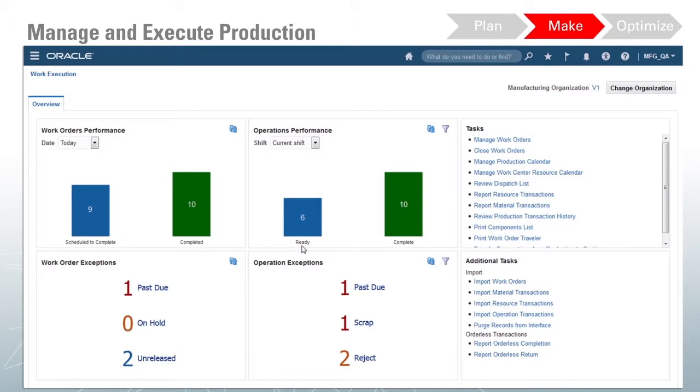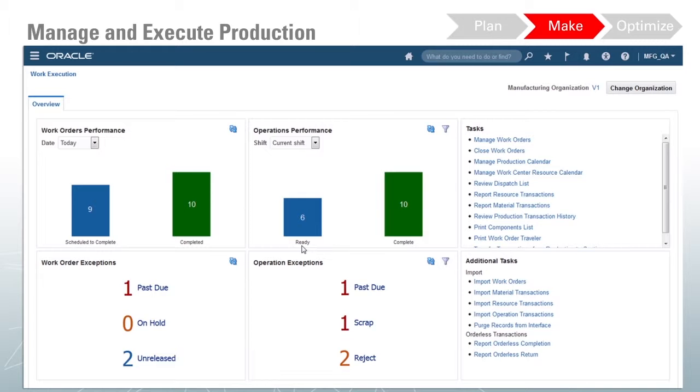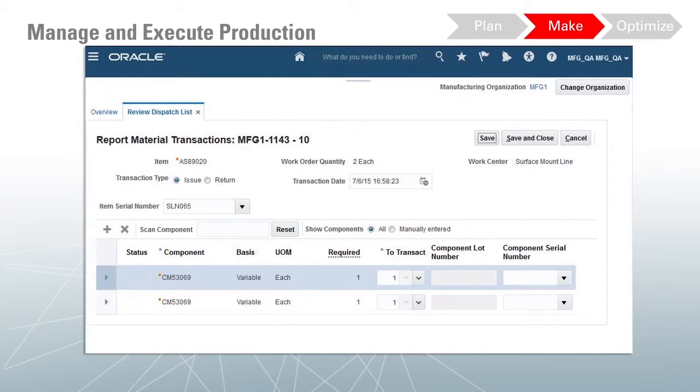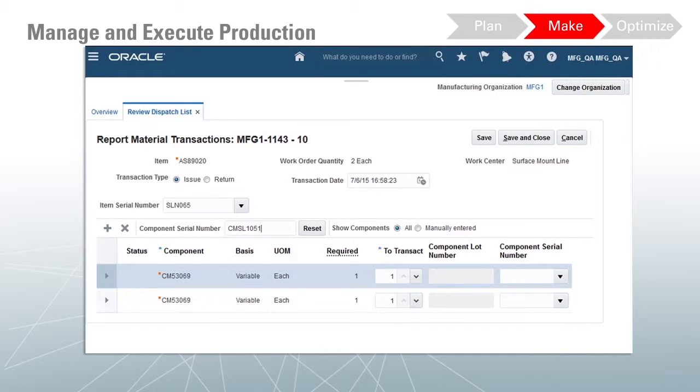Here we see the Oracle Manufacturing Work Execution landing page, which brings key analytics for the work supervisor front and center. There are analytics that identify current progress and exception conditions, such as past-due orders, as well as selectable comparative analytics and easy access to all relevant tasks. The Work Execution screen itself has been optimized for use on tablet-style devices and to minimize the data entry required to complete a transaction. Here we are going to record the completion of a manufacturing step. In most cases, this can be performed with a single click of the Quick Complete button. In this case, however, the material is lot and serial controlled. The application supports the collection of lot and serial information in a variety of ways as required by the item type, and also supports data collection using barcode scanning devices. We complete the transaction by scanning the serial.